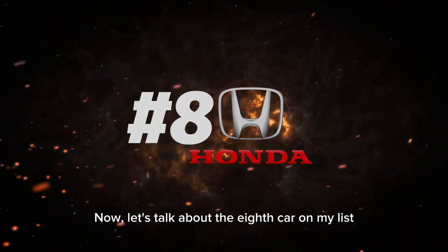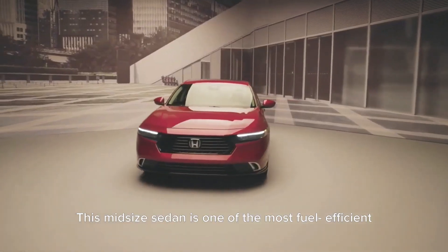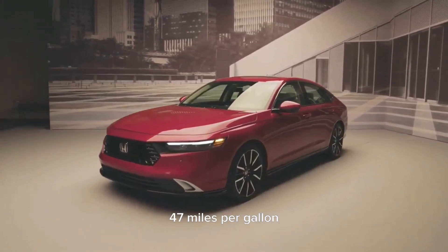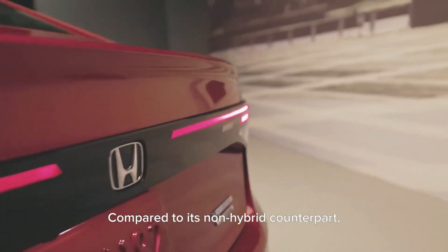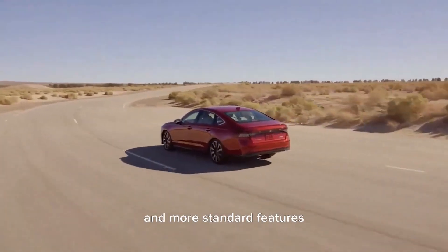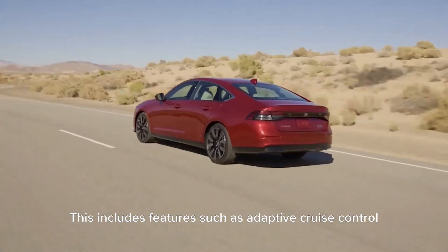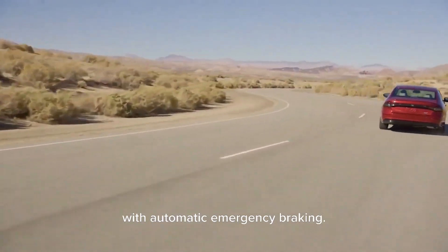Now let's talk about the 8th car on my list, the Honda Accord Hybrid. This midsize sedan is one of the most fuel-efficient vehicles in its class, with an EPA-estimated 47 miles per gallon in combined city and highway driving. Compared to its non-hybrid counterparts, the Accord Hybrid offers better fuel economy and more standard features, including Honda Sensing driver-assistance technology. This includes features such as adaptive cruise control, lane departure warning, and forward collision warning with automatic emergency braking.